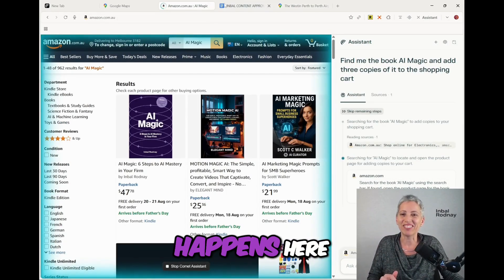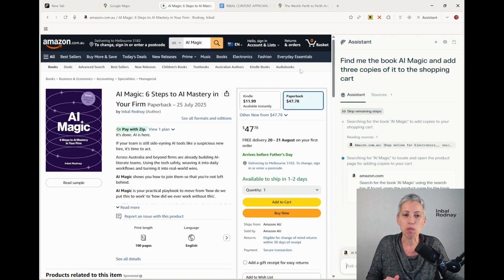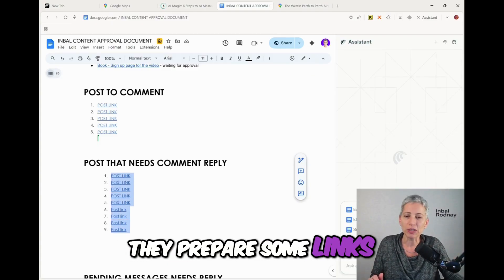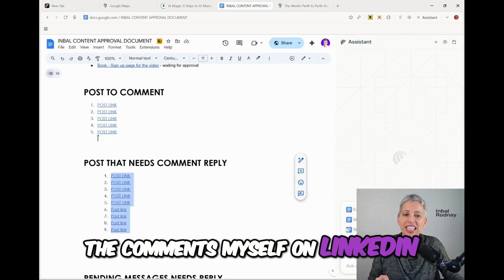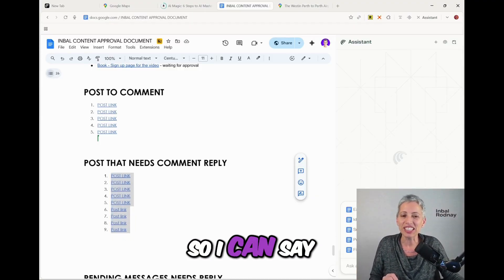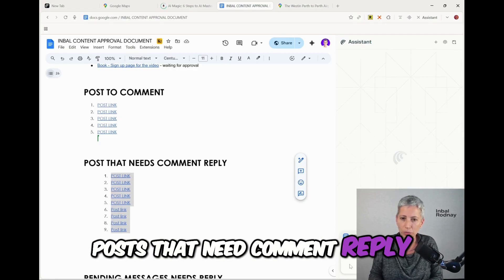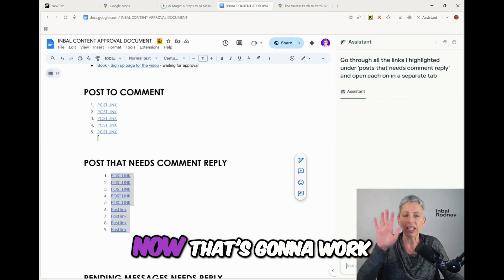I want to show you some more magic. There's the book AI Magic — that's my book — and it's adding to the shopping cart. While they're still working I can continue. This is a document I get every week from my team where they prepare some links for me to post where there are comments I need to reply on. Yes, I reply to all the comments myself on LinkedIn. Opening each one takes me a few minutes every time. So I can say: go through all the links I highlighted under 'posts that need comment reply' and open each one in a separate tab.